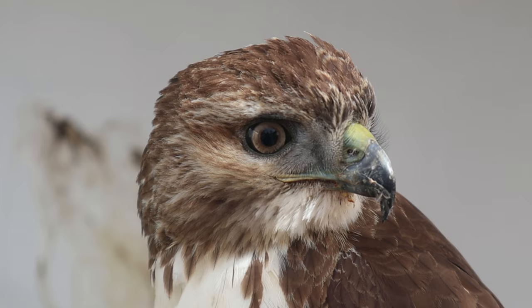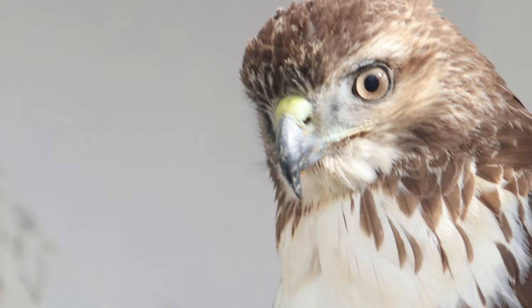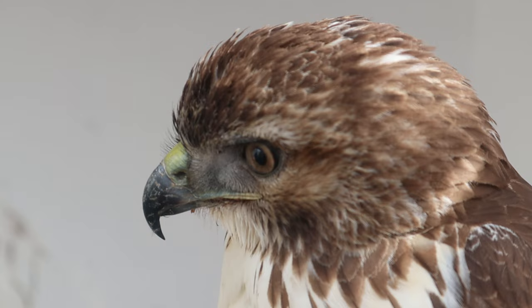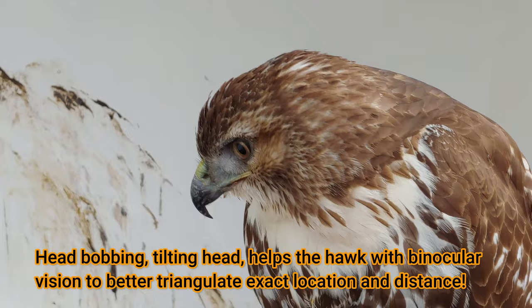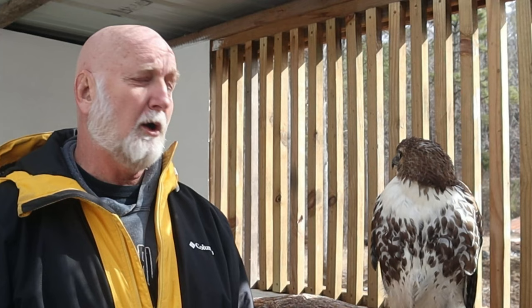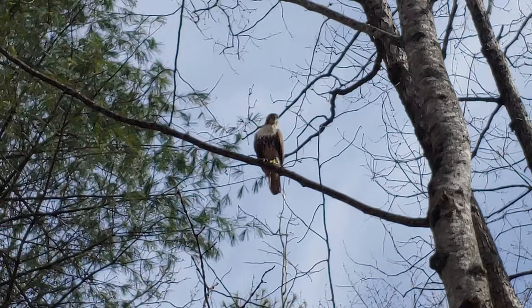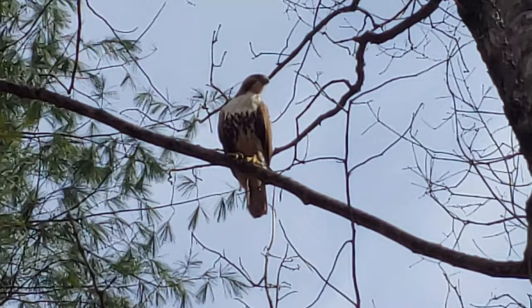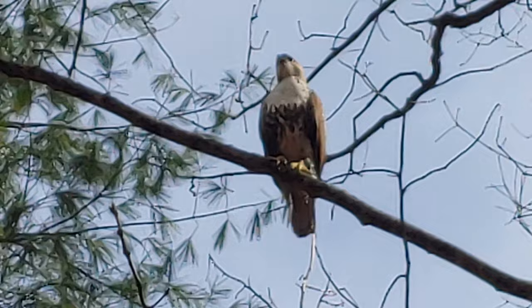Hawks have amazing eyesight. They have very forward-set eyes — unlike a deer, whose eyes are on the side to give 180-degree vision to spot predators. These hawks have binocular vision, which gives them depth perception. Their visual acuity is eight times that of humans. Red-tailed hawks are more perch hunters than soaring hunters — they find a high perch and watch for movement. Some scientific studies say these birds can see up to a mile away.